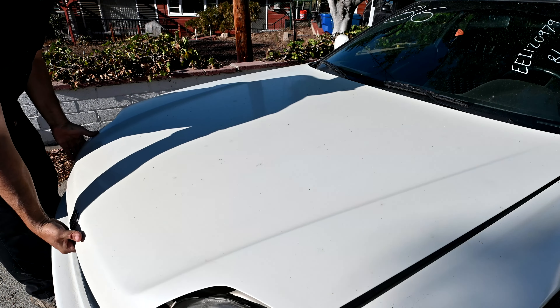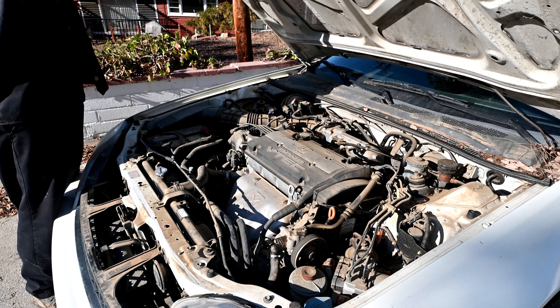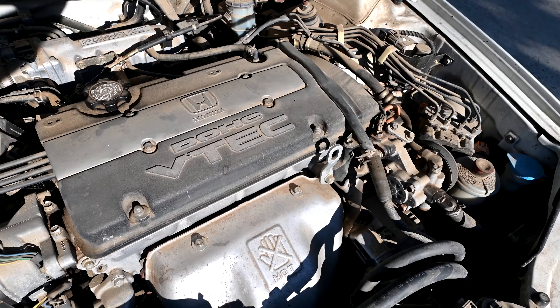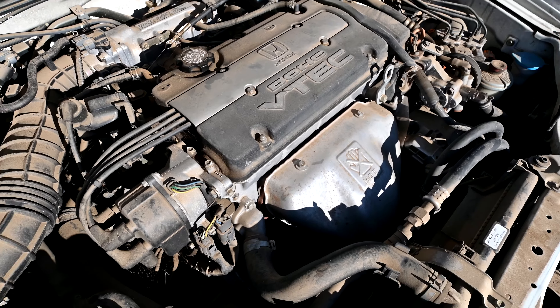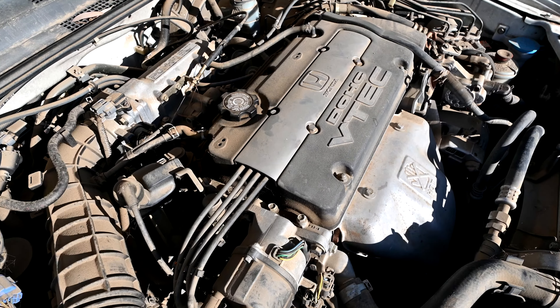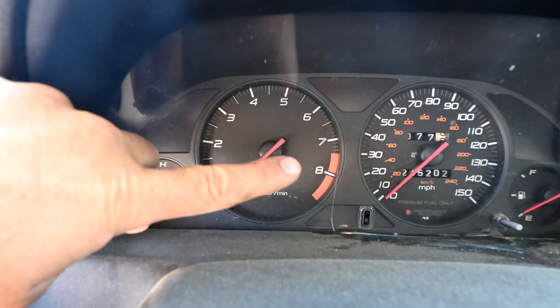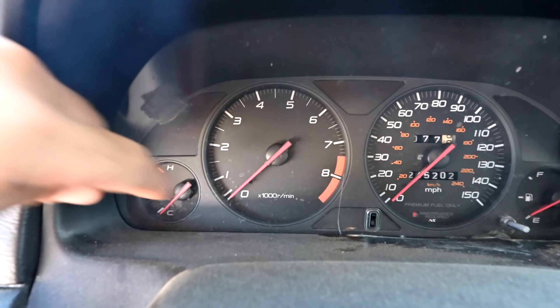First let's get the specs out of the way. These 5th generation Preludes come with a 2.2 liter dual overhead cam VTEC engine. These engines produce 197 horsepower and 156 pound-feet of torque. The VTEC engages at 5,200 RPMs and it's got a redline of 7,400 RPMs.